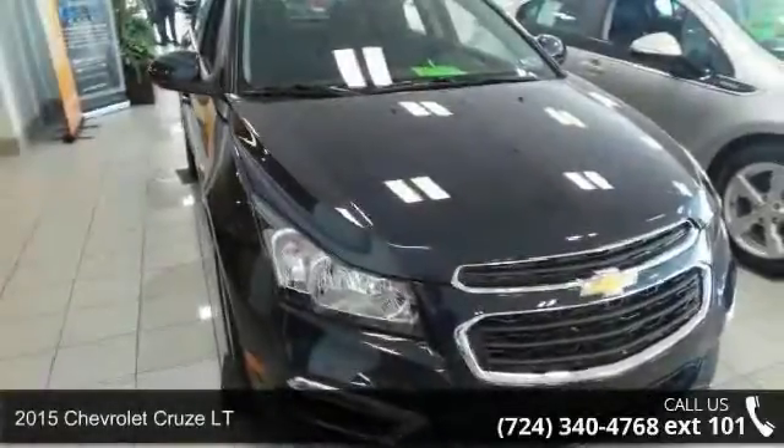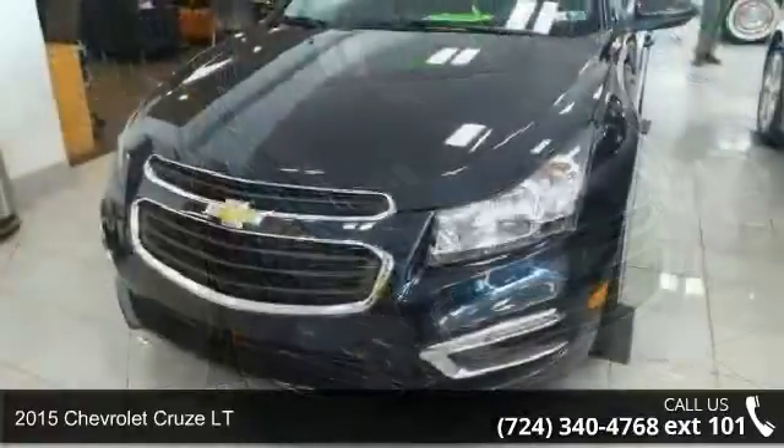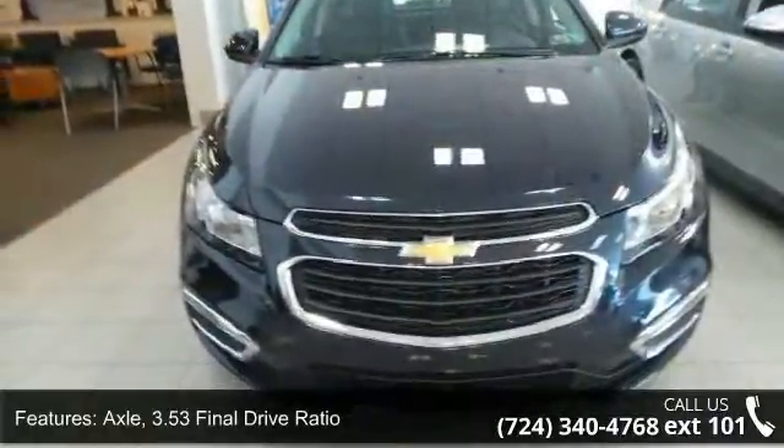Arrive in style with this 2015 Chevrolet Cruze LT — this may be the set of wheels you've been looking for. Enjoy these notable features: axle with a 3.53 final drive ratio, front wheel drive.